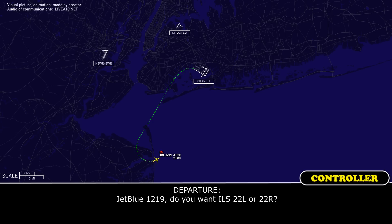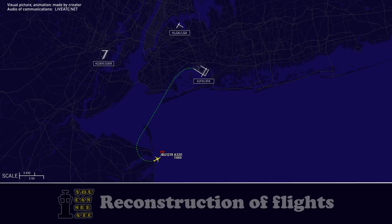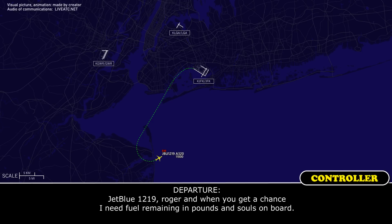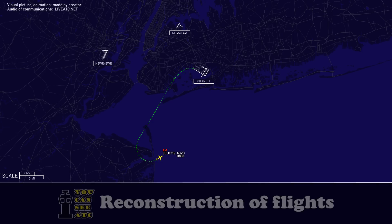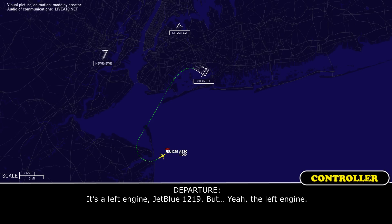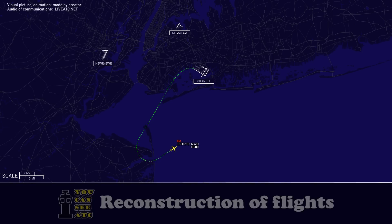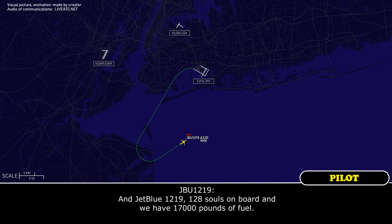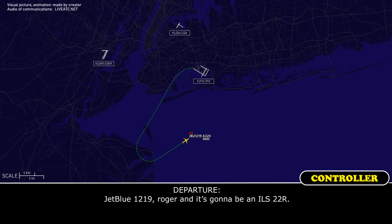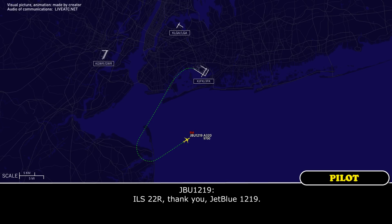JetBlue 1219, do you want ILS 22 left or 22 right? We can just do the right, JetBlue 1219. JetBlue 1219, roger. When you get a chance, I need fuel remaining in pounds and souls on board. Just a sec, JetBlue 1219. Is it left or right engine? It's the left engine, JetBlue 1219. 128 souls on board and we have 17,000 pounds of fuel. JetBlue 1219, roger. It's going to be an ILS 22 right. ILS 22 right, thank you, JetBlue 1219.